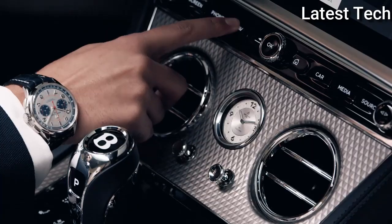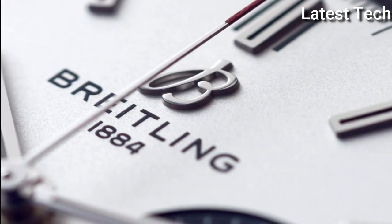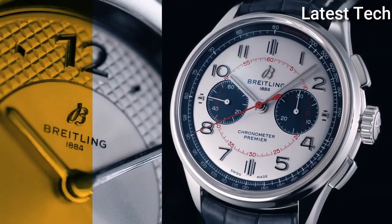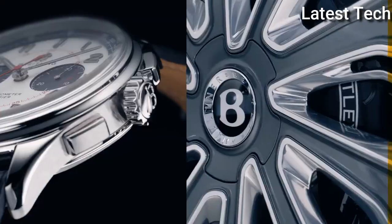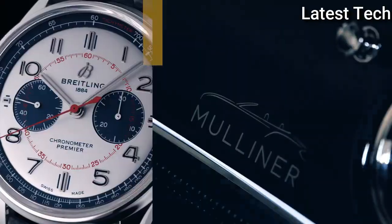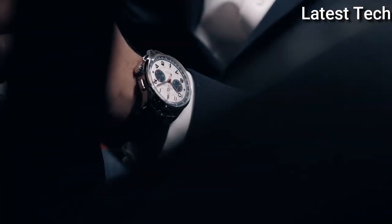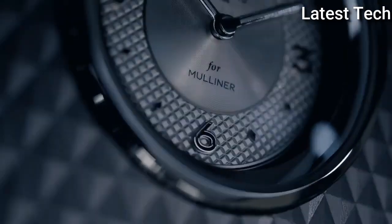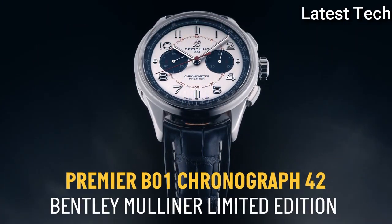Product key features: Item shape round; dial window material type anti-reflective sapphire; display type analog; clasp buckle; case material stainless steel; case diameter 42mm; case thickness 13.65mm; band material leather; band width 22mm; band color black; dial color white with black sub-dials; bezel material stainless steel; calendar date; movement automatic; water resistant depth 100 meters.